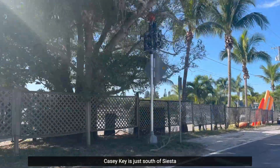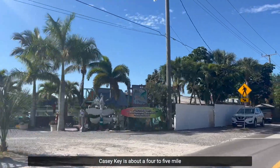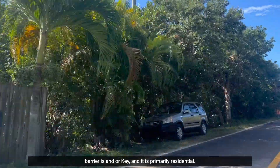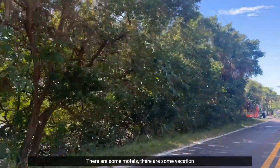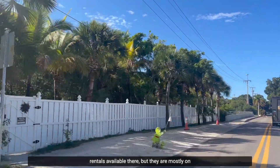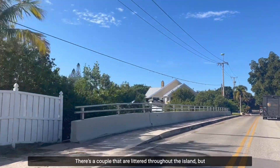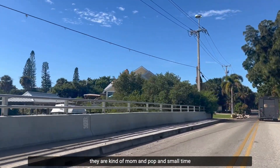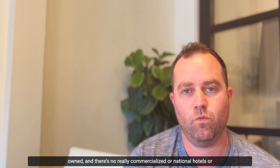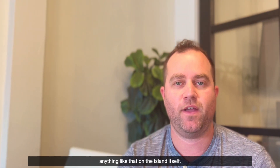Casey Key is just south of Siesta Key and just north of Venice Island. It's about a four to five mile barrier island, and it is primarily residential. There are some motels and vacation rentals available there, but they are mostly on the south side of the island — small, mom-and-pop owned — with no commercialized or national hotels on the island itself.